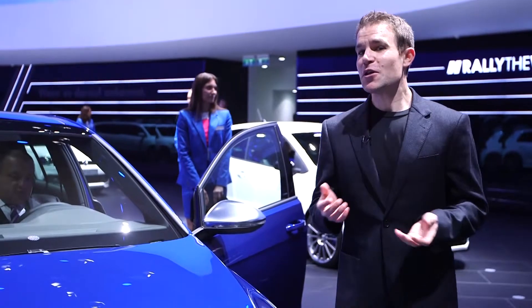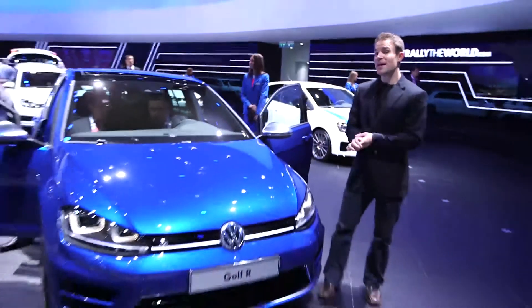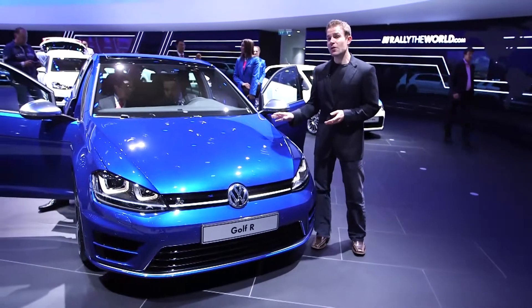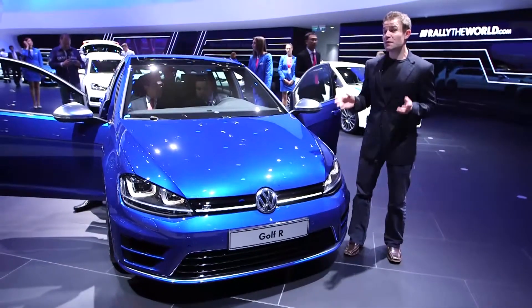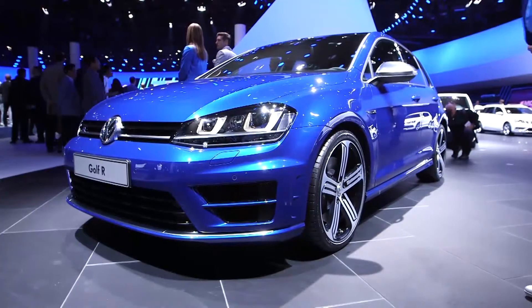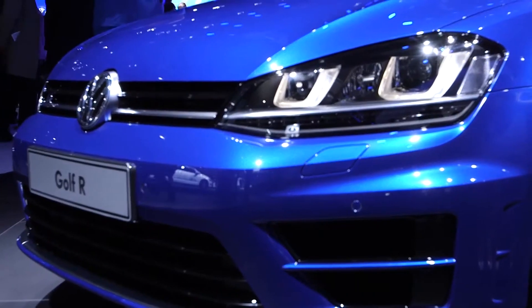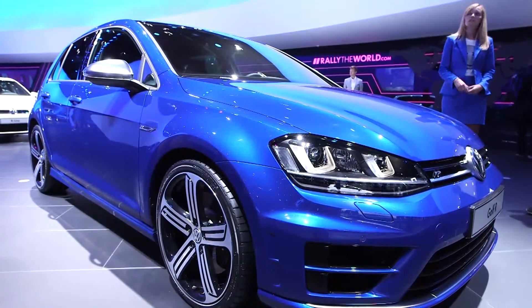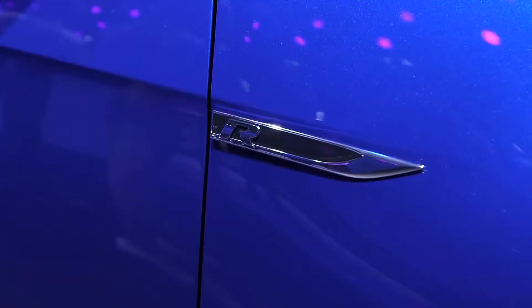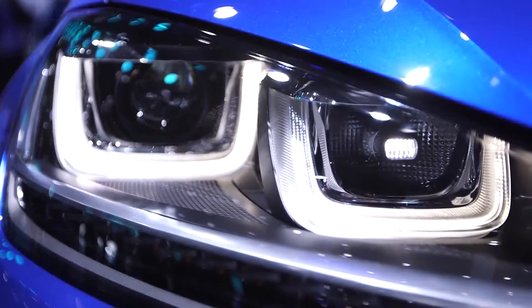We've just put the new Golf GTI through our test lab and were really impressed with it, but now Volkswagen's gone one better with this — the Golf R. It's their new flagship and the fastest Golf ever. How fast? Try 4.9 seconds — that's how long the Golf R takes to get to 62 miles an hour with the DSG semi-auto gearbox, and that's quick enough to worry a few Porsche drivers.